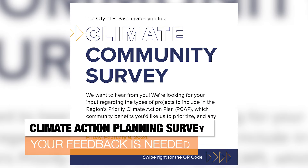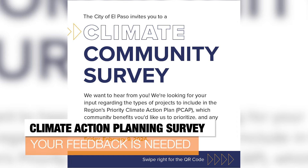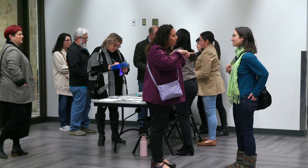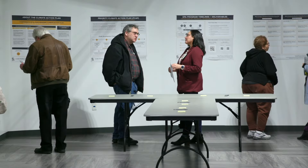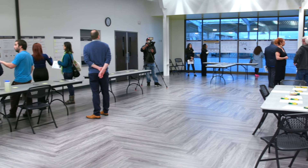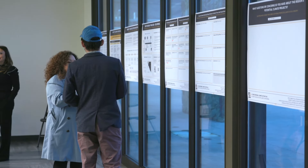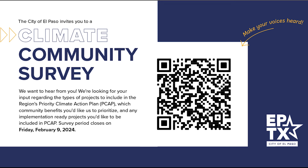You're encouraged to fill out an online survey regarding the climate action plan for the region. Feedback is needed from the community to request federal funds that will address climate and sustainability concerns, such as greenhouse emissions, air pollution, and other climate-related vulnerabilities. The first community meeting for that initiative was held at the Chamisal Community Center. The public can fill out an online survey by visiting elpasotexas.gov and clicking on the Community and Human Development tab. You can also find the survey on our social media sites. The deadline is February 9th.